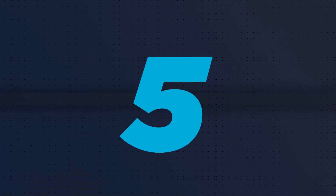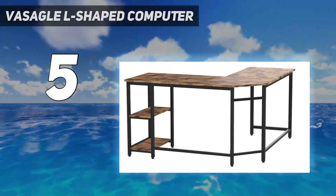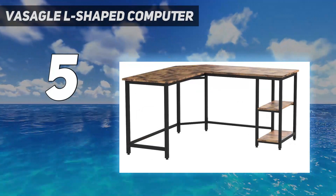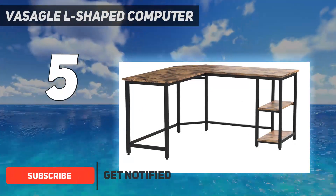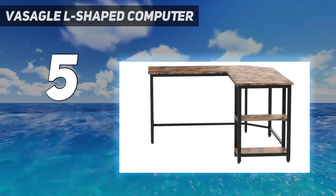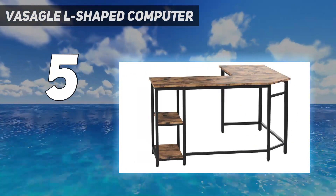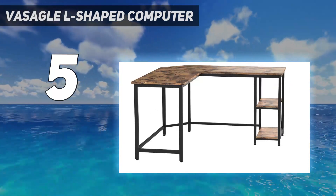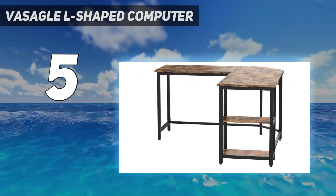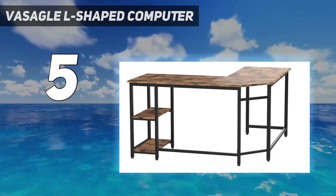Starting at number 5: the Viseigl L-Shaped Computer Desk. The large L-shaped desk from Viseigl features a rustic brown finish that can add charm and elegance to any work area. Measuring 54.3 inches on both sides, it is easy to fit in any corner, while the two shelves offer space to place files and books. The top shelf is easy to remove to accommodate a CPU tower. It features a cut-off back corner to allow cables and cords neatly. The numbered parts promote easy and effortless assembly, while the adjustable feet ensure it is stable and does not move.